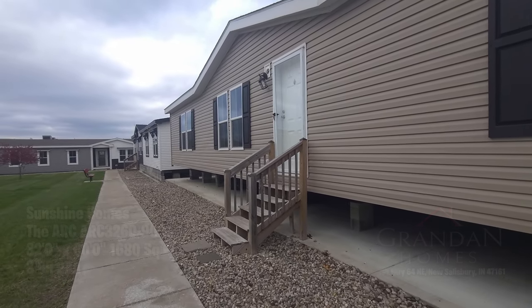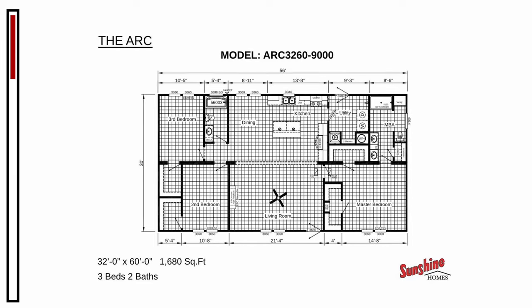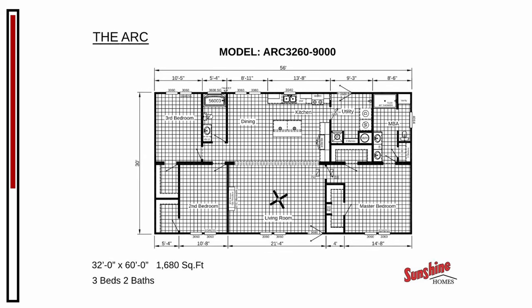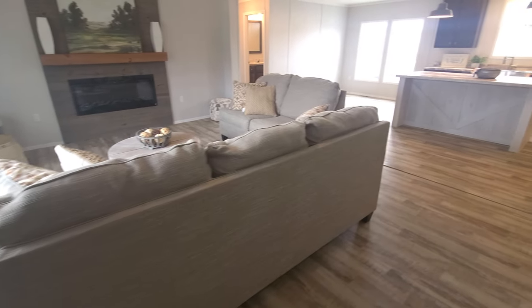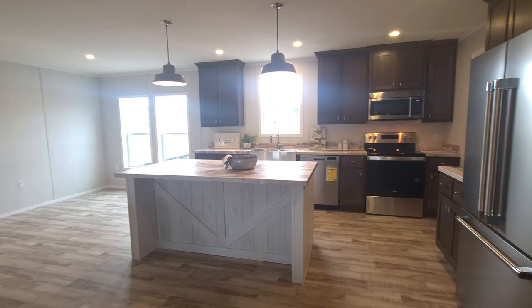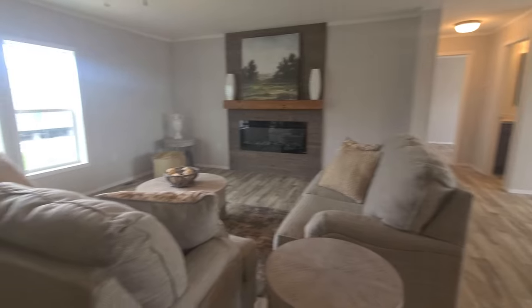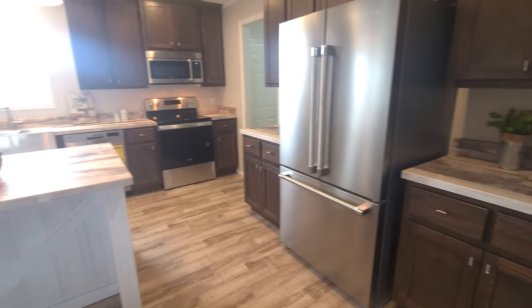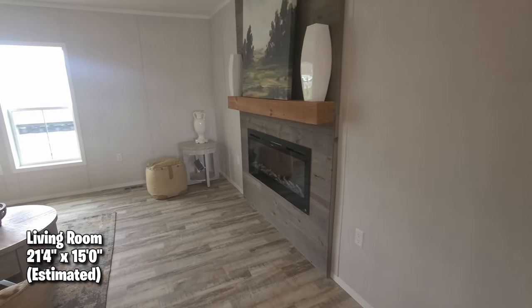You ready to get inside this house, Ma? I am, let's do it! Oh, nice — all open, very nice. I really like the pendants over the island, I like them too. This one's board and batten — I really like it. It's got a neutral color on the walls, and I like the dark cabinets. It's so funny how we always start off with the kitchen — you can tell that we like food.